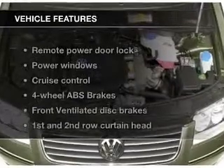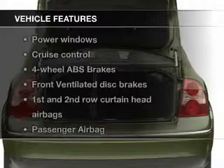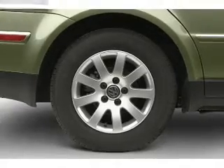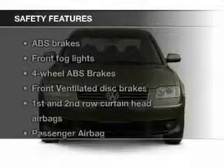The features include a turbocharger, a power sunroof, alloy rims, a tilt-and-telescopic steering wheel, an alarm system, cruise control, keyless entry, split rear seats, a trip computer, and privacy glass.